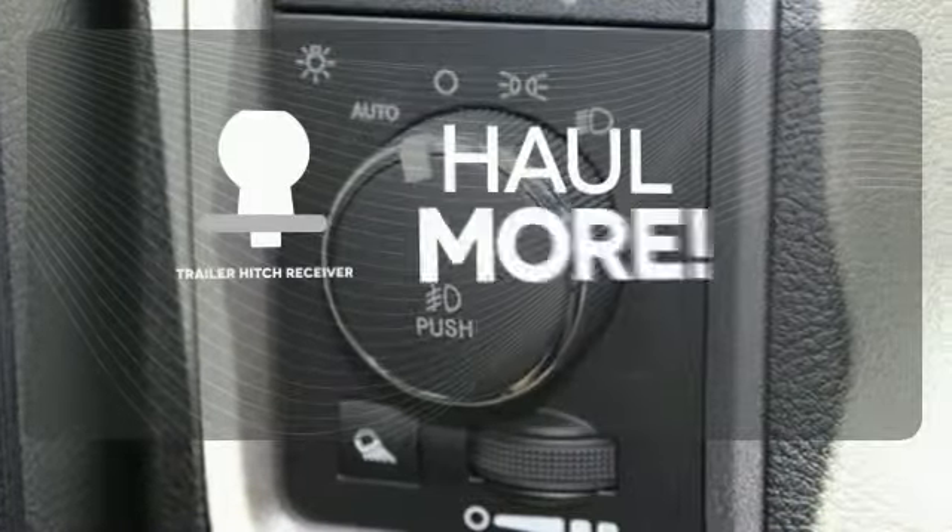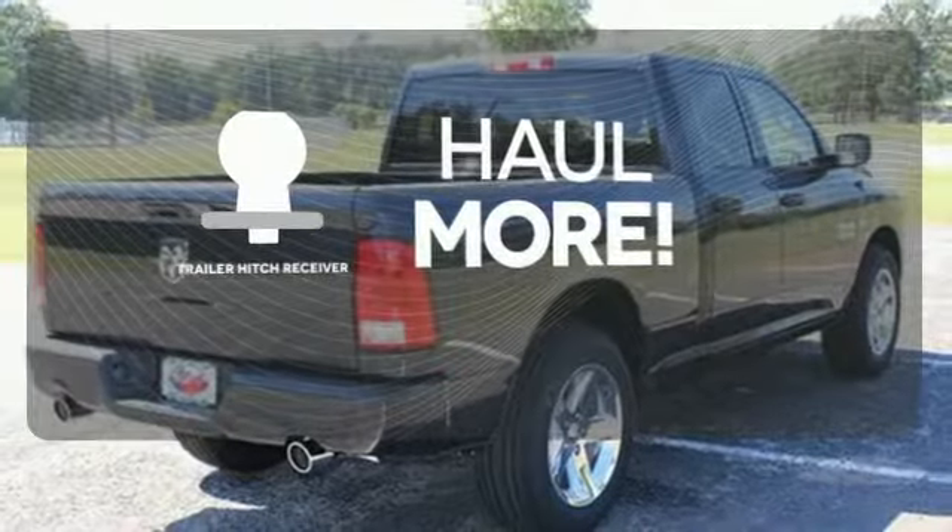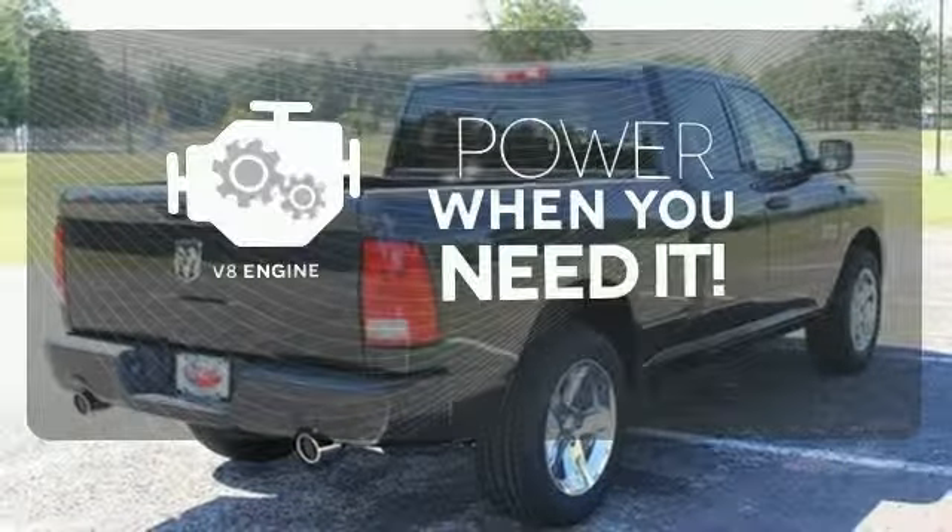Whether for work or play, the Trailer Hitch Receiver has you ready for anything. Have fun behind the wheel with a V8 under the hood.